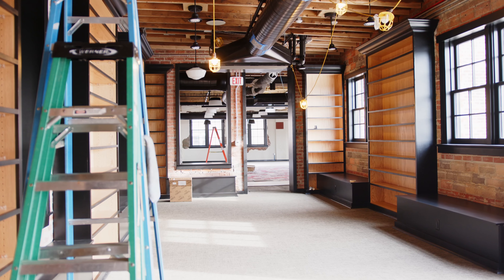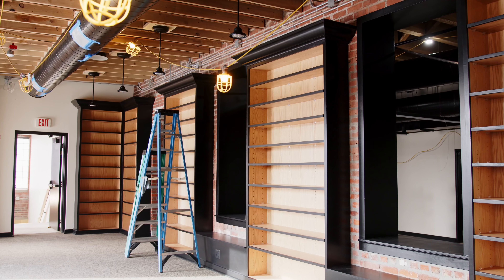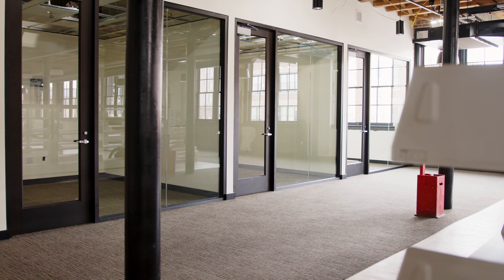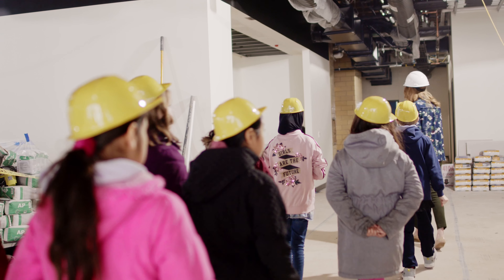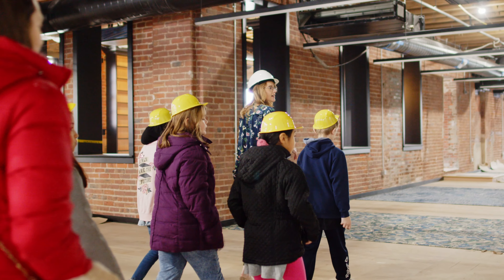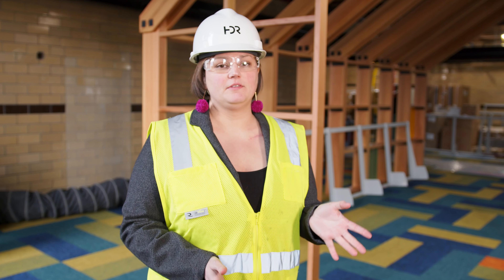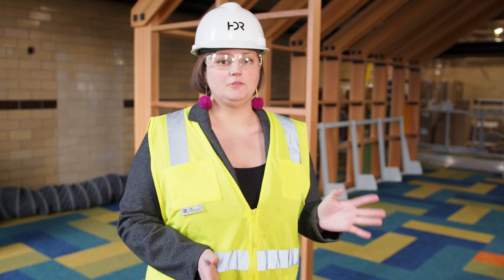Working with the library staff and the community, taking all of that input to create the vision that the community had and pull it all together. One of the things we got from interviewing the community was that they really felt it was important to have a really large children's section in this branch, and so about half of the downstairs is actually devoted to children.